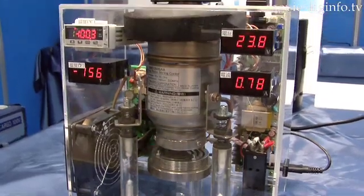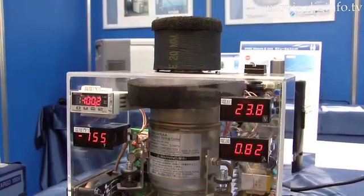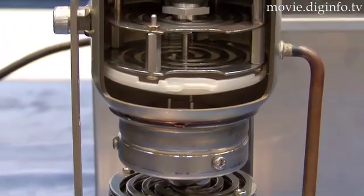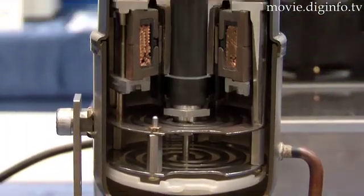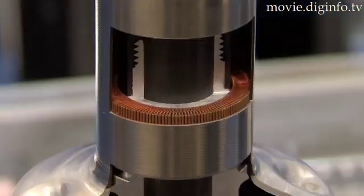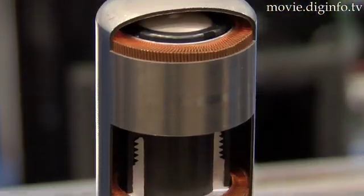The FPS-C is hermetically sealed in a stainless steel casing. Helium gas is repeatedly compressed and adiabatically expanded as two pistons reciprocate 80 times per second in one cylinder. As this occurs, the tip, or heat absorbing area, is cooled.